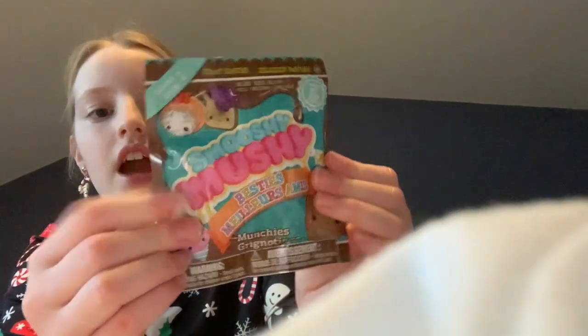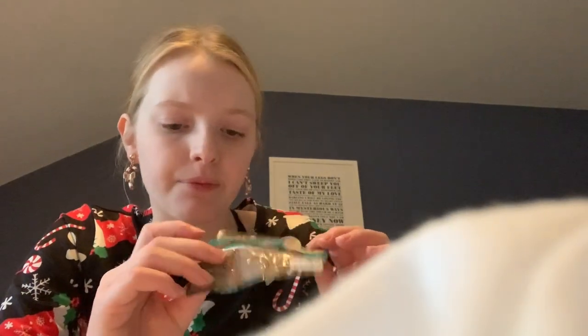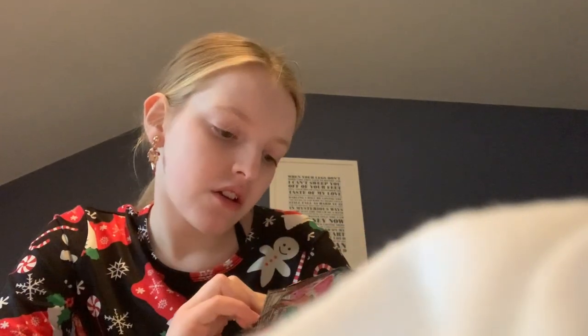Next I got a Smushy and Mushy collectible, and this is the Besties Collection. I'm pretty sure I have the chicken drumstick — I'm not going to open it right now, but I'm pretty sure that's what I have.